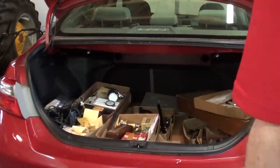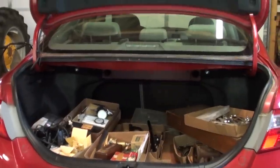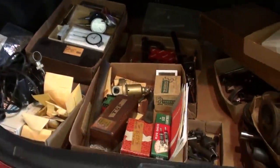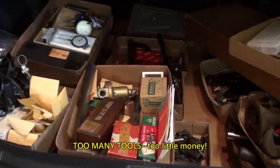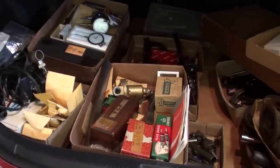Howdy again, it's Tubal Cain, your YouTube shop teacher. I just returned from another auction and I want to show you what I scored. I wasn't so lucky on prices today. I spent about $530, but $30 of that was my wife's expenditure — she found a nice box of bath towels and got a good buy on some lightly used towels.